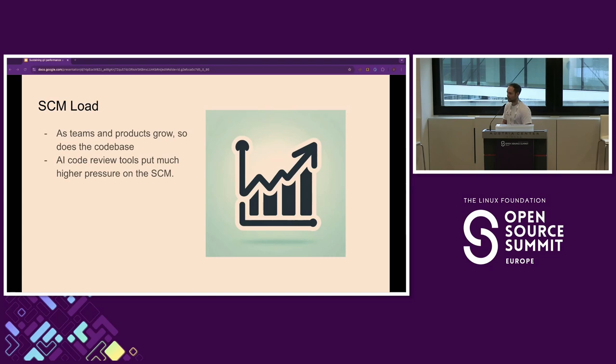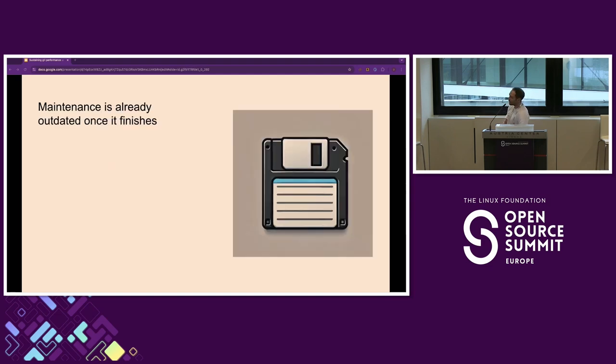Then we've got the load on the SCM system. AI is becoming a part of daily life — you're going to have more AI bots reviewing your PRs, suggesting new code — so the load on your SCM is always going to go up. Also, hopefully your team is growing and your product is growing, so there's just more people using your SCM system. And finally, the current maintenance solutions are just outdated and out of sync, inherently, by how they work.